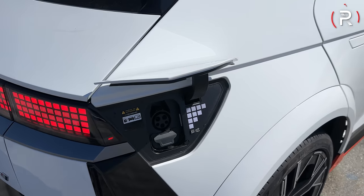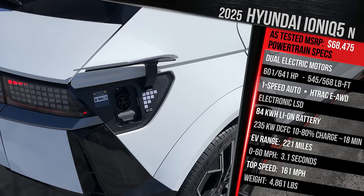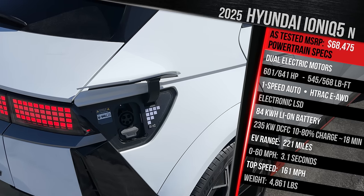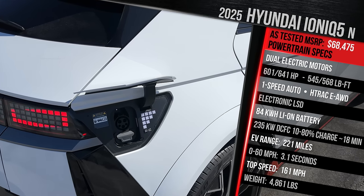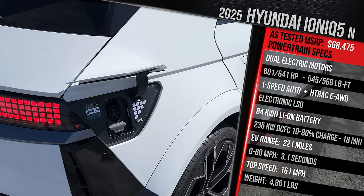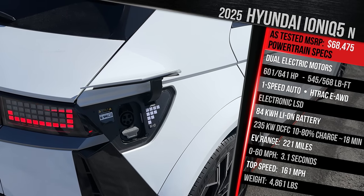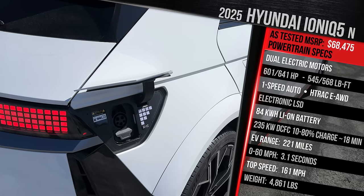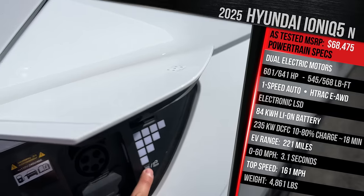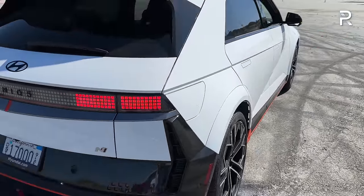This vehicle runs on the 800-volt eGMP architecture, accepting up to 235 kilowatts of DC fast charging, allowing you to go from 10% to 80% in 18 minutes. The larger 84 kWh pack charges at 235 kW for longer periods to achieve that time. Hyundai says it has an 11 kilowatt onboard charger, so about seven hours on Level 2, 18 minutes on Level 3, for 221 miles of range. It also has the V2L vehicle-to-load feature.